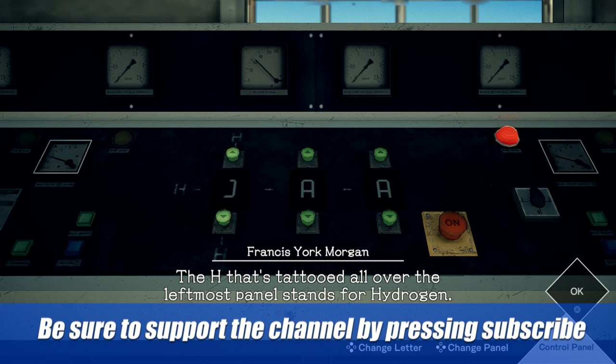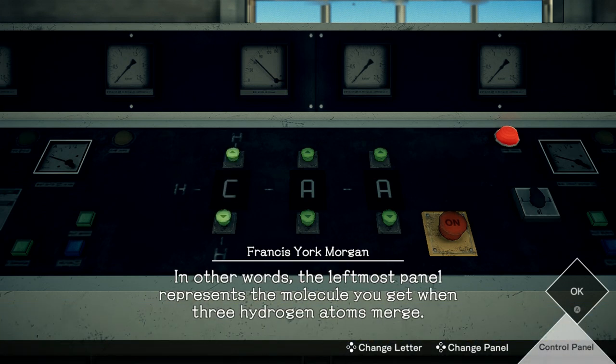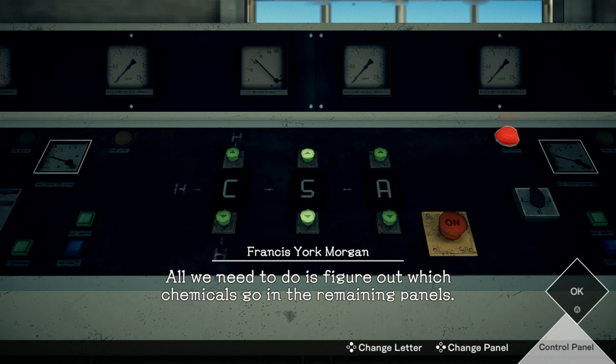The H that's tattooed all over the leftmost panel stands for hydrogen. In other words, the leftmost panel represents the molecule you get when three hydrogen atoms merge. All we need to do is figure out which chemicals go in the remaining panel.